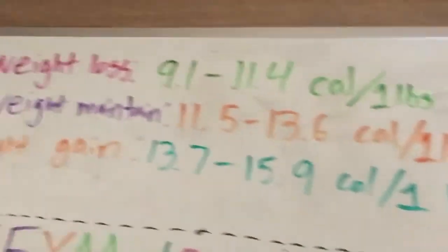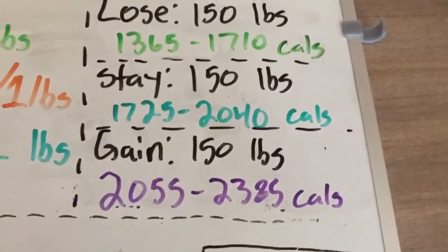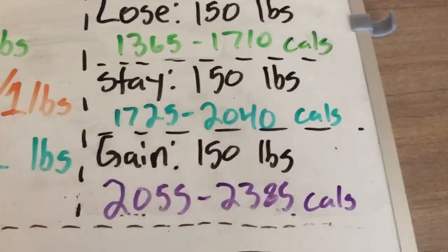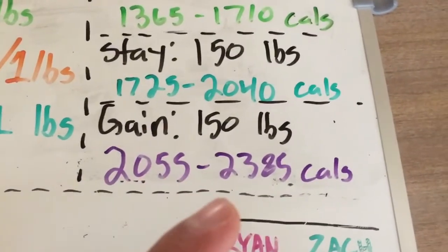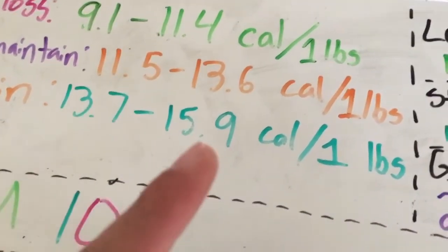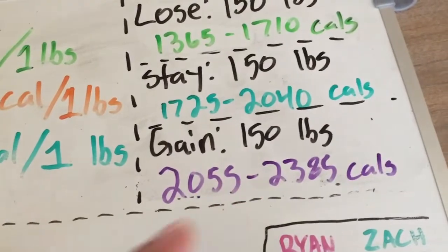And 11.4 multiplied by 150, the body weight, gives you 1,710 calories. You'll do the same for maintaining weight — a 150-pound individual will need to eat between 1,725 and 2,040 calories. For a person trying to gain weight at 150 pounds, that's 2,055 to 2,385 calories. We just multiply these values by the person's body weight to get these numbers.